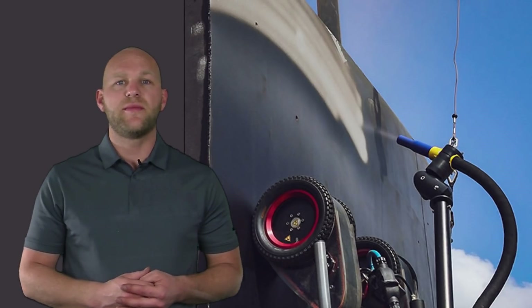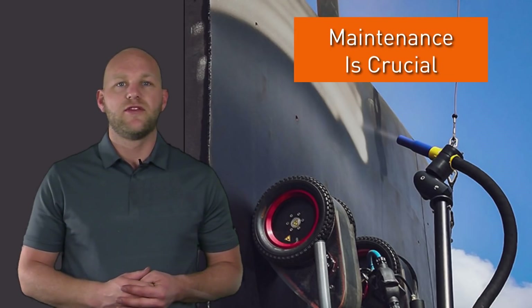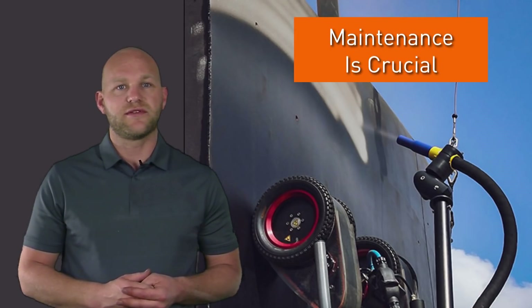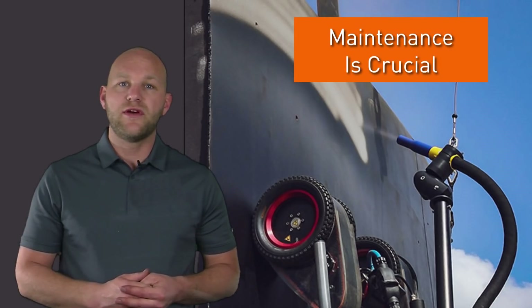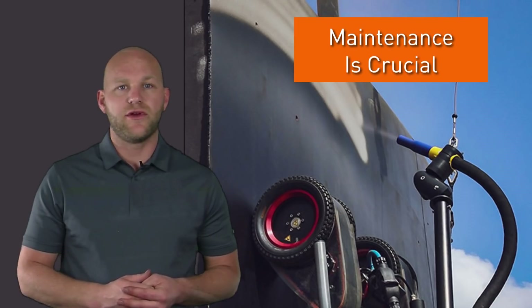Also ensure your equipment is well maintained to minimize downtime and maximize safety. Run your daily checklist. And remember, if you don't schedule your maintenance, your equipment will schedule it for you.